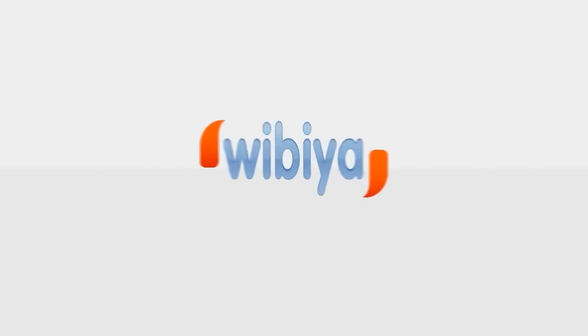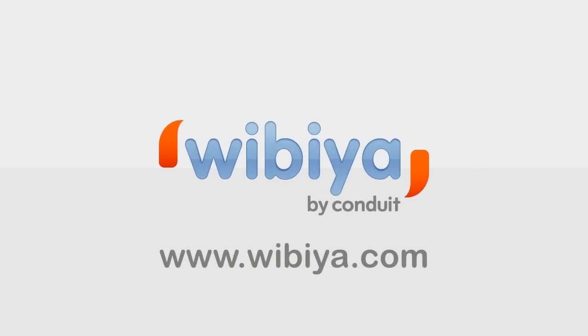Check out our dashboard to see what's new at www.wibia.com.